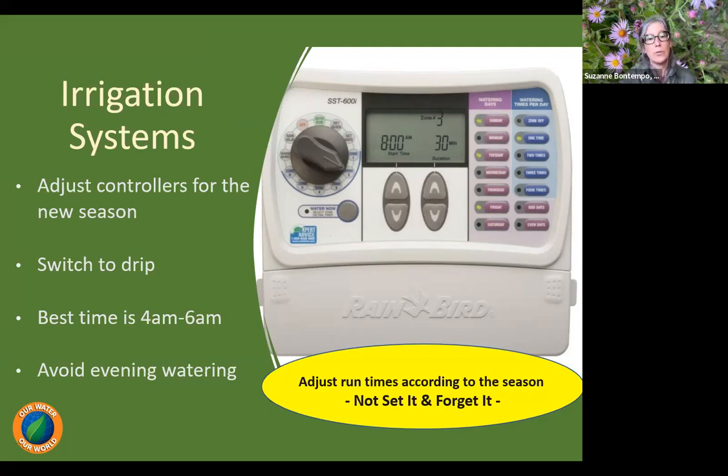The best time to set irrigation systems and water is really just at sunrise. Some municipalities say 8 PM to 8 AM, however the best time is really the sunrise hours — 4 AM to 6 AM — when soil and air temperatures are still cool, and plants have an entire day and evening to allow water to infiltrate and saturate the soil. We absolutely want to avoid evening watering because it attracts slugs, snails, earwigs, and certain diseases like black spot and rust. To reduce pest problems, the best time to water is early in the morning.